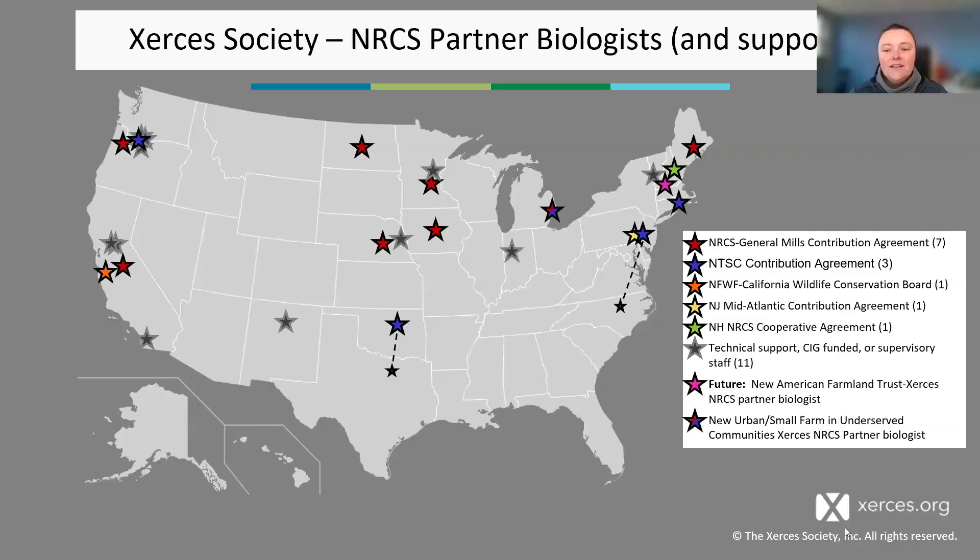We are growing, we're spreading, we're getting there. We do have someone coming in the southeast that's not on this slide yet. The intermountain west is a little gap right now. But wherever you are, if you've got pollinator habitat needs, please feel free to find your local Xerces partner biologist or other Xerces employee. And even if we don't have a presence in your state, we'll try to help as much as we can.